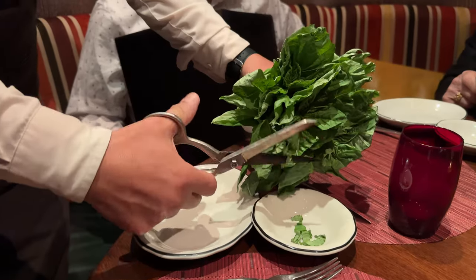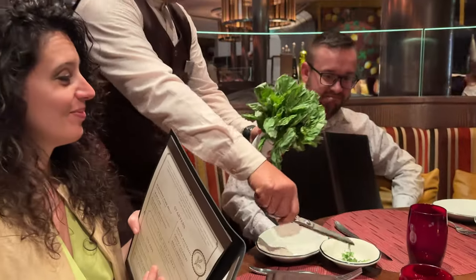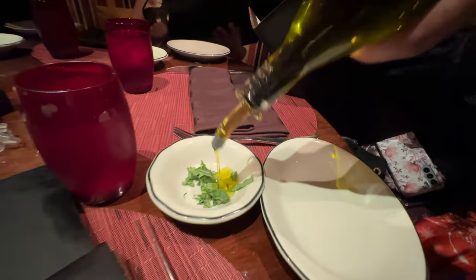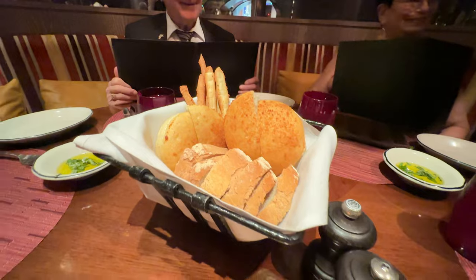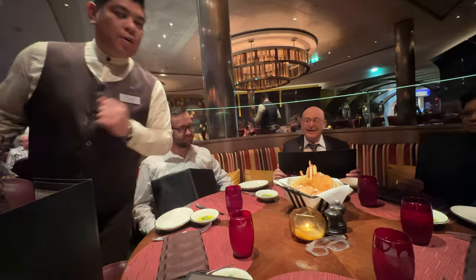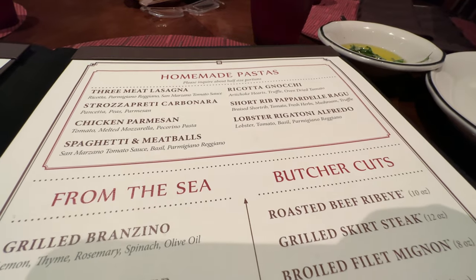Guests dining in the Tuscan Grill will love the sophisticated atmosphere, the iconic Italian dishes with a modern twist, and a fresh original menu featuring handmade pasta, fish, butcher-cut meats, USDA prime dry-aged steaks, and an original Italian wine menu that Aliche was all excited about. Here's a look at the menu — some really nice steaks are included.